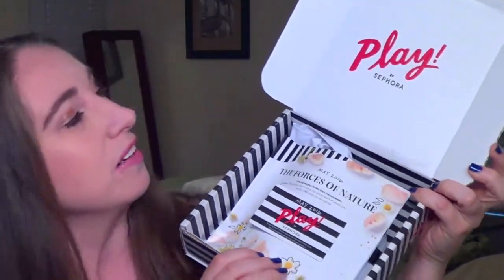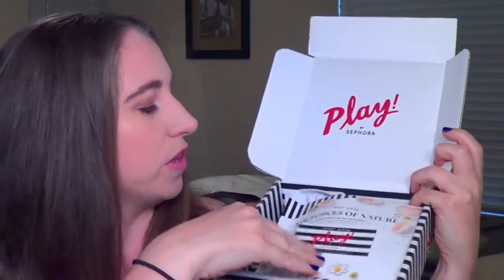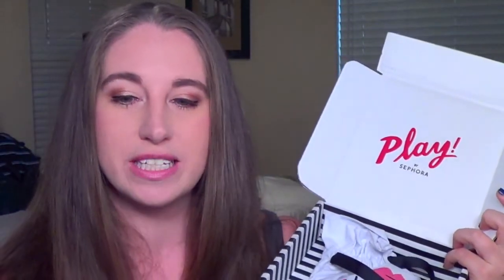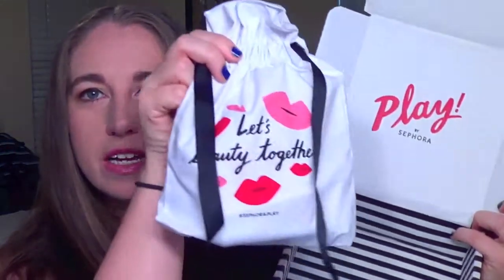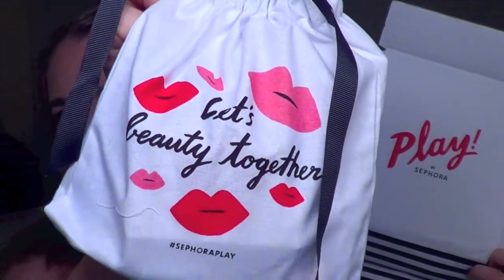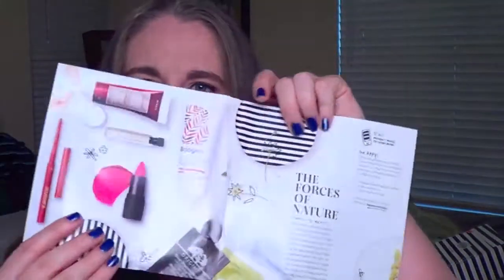When you open it up it just says Play by Sephora up top, and it comes with a little card. This month's theme is May 2016: The Forces of Nature. The card says you can bring it in store for a free one-on-one tutorial — so you can bring the card in and do a little makeup session with the staff. Inside the box there's a little tote that says 'Let's Beauty Together' with little lips on it in different colors. I'm going to open the bag and see what we have.